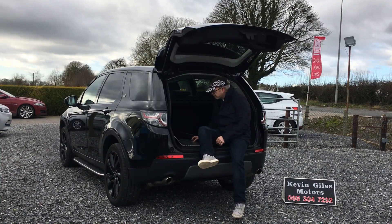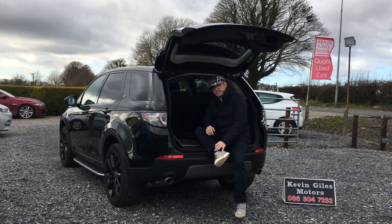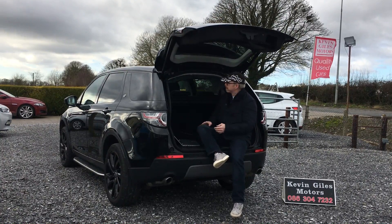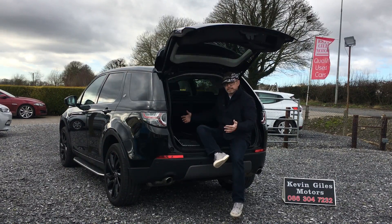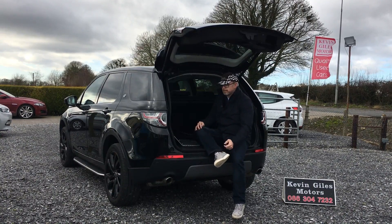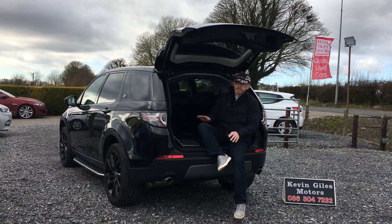So overall, the Land Rover Discovery Sport 2-litre TD4 HSE scores nearly 96% on our Journey of a Petrolhead score — that's a massive score. I really like this car; I would consider one for myself, and that's saying quite a bit. I like the driving position, the driving dynamics, the level of quality and equipment, the space, the seven seats, and how easy the seats are to fold up and down. It just works. Like and subscribe, guys! Thanks again to Kevin Giles for giving us a lend of it — sold with full service history, warranty, the whole lot of it. Thanks guys.